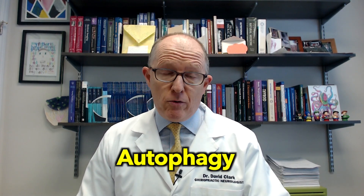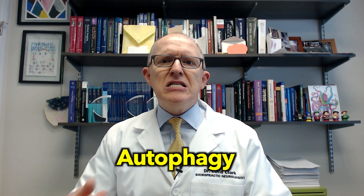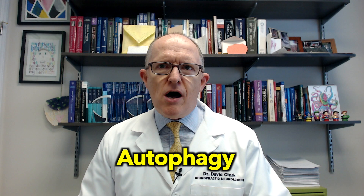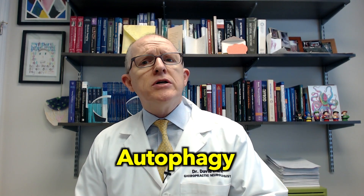There's also a process called autophagy, which is basically how your body cleans up its own garbage. Autophagy is broken down both in rheumatoid arthritis and in Parkinson's disease. So the link is your immune system.